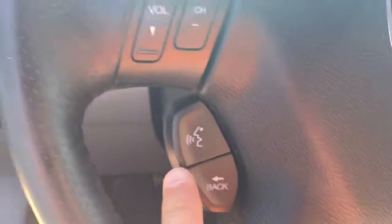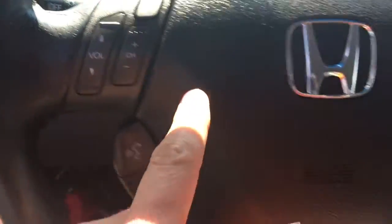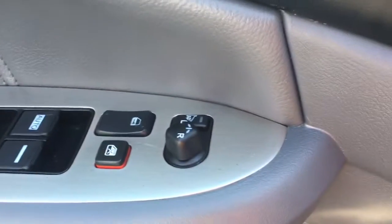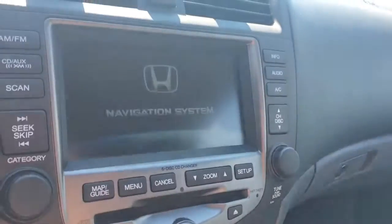It has leather, power windows, power seats, and Bluetooth. It also has steering wheel audio controls, cruise control, and heated outside mirrors.